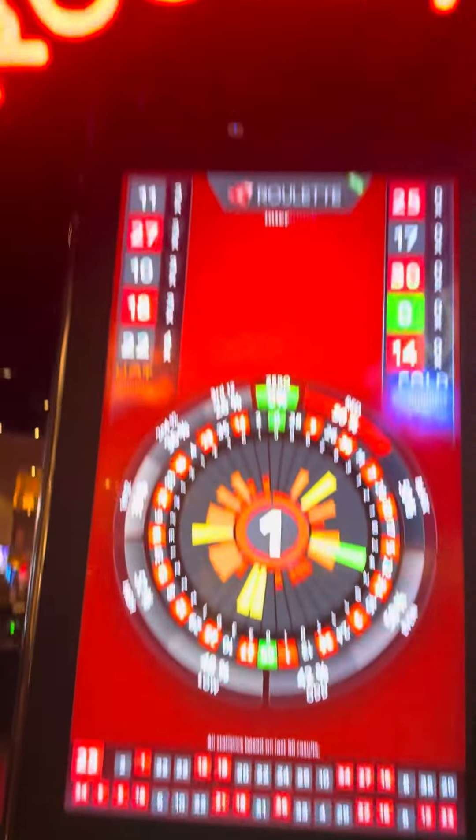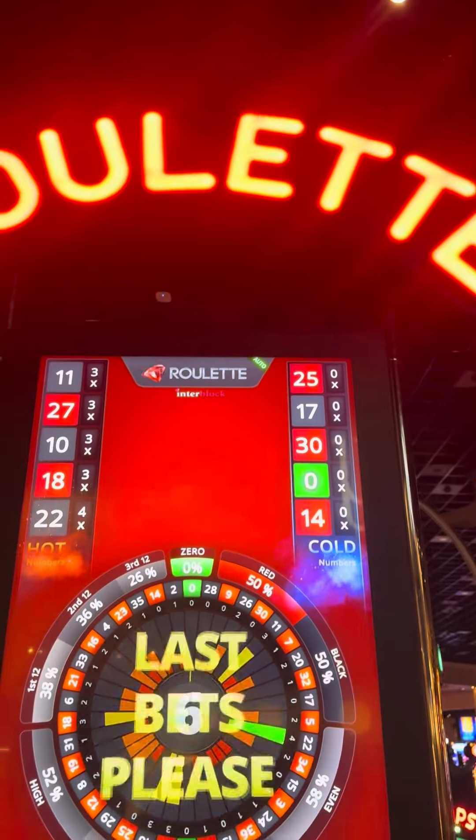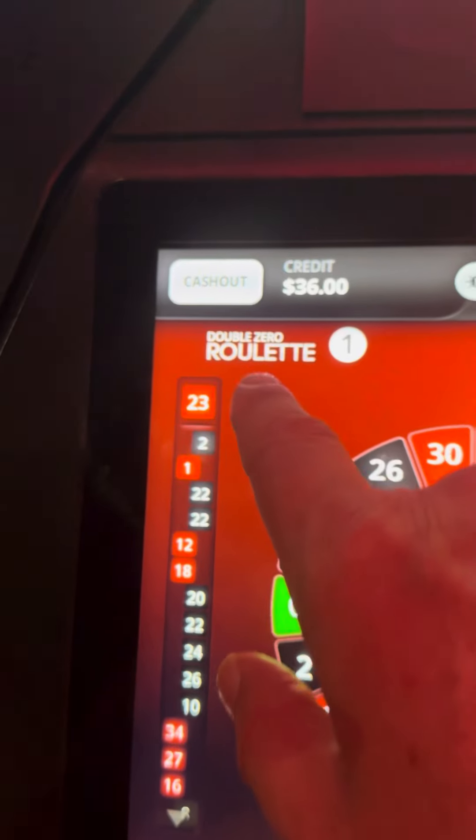Let's go. We're at Hollywood Casino on the auto roulette machine. The 23 just hit.